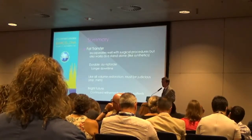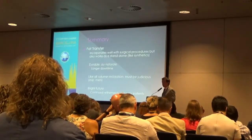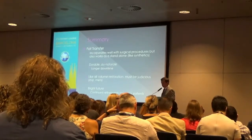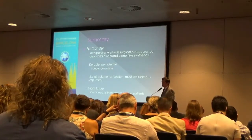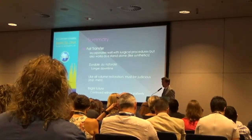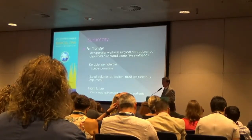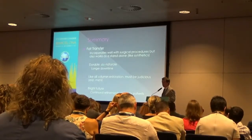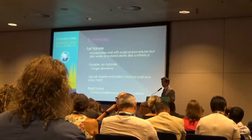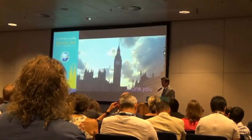In summary, fat transfer incorporates well with other procedures — face lifting, neck lifting — whether surgical, with thread lifts, or any other means. It also works well as a standalone procedure, like synthetics. It's durable and good for patients looking for a natural result. There's a little longer downtime, so patients must be willing to accept that, but there's also longer durability. Like all volume restoration, we must be judicious — particularly in men who don't want an overinflated, Hollywood appearance. If we do so, I think there's a bright future for this. Thank you very much.